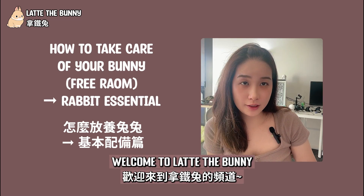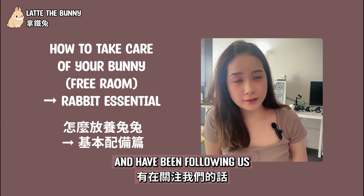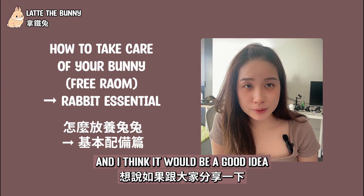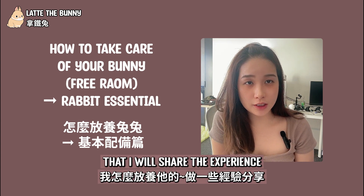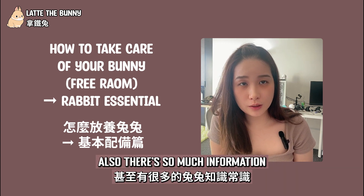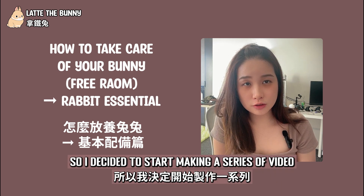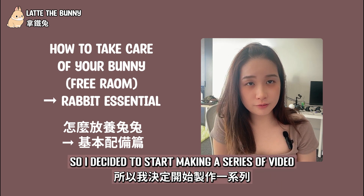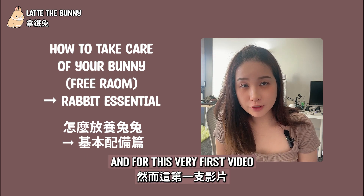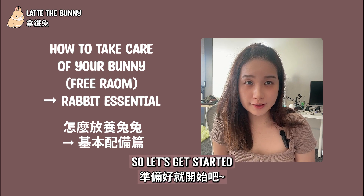Hello everyone, welcome to Latte the Bunny. I'm Latte's mom. If you are our fans and have been following us, you will know Latte is a free-roaming bunny. I think it would be a good idea to share the experience about how I free-roam her. There's so much information I wish I would have known before I got her, so I decided to start a series of videos about how to take care of your bunny. For this very first video, we're going to talk about bunny essentials. Let's get started.